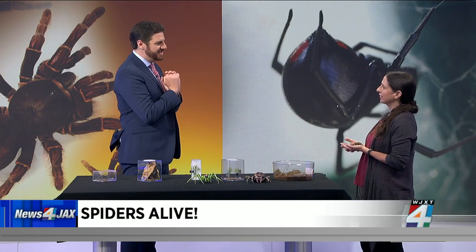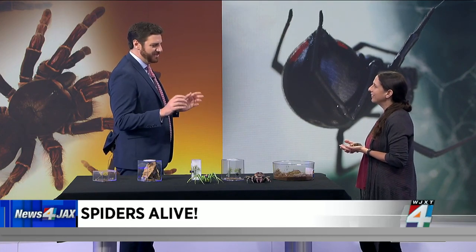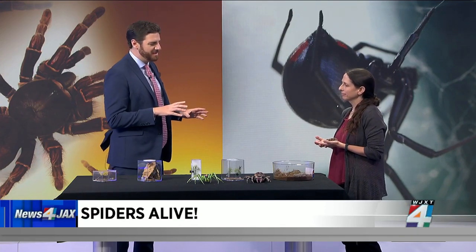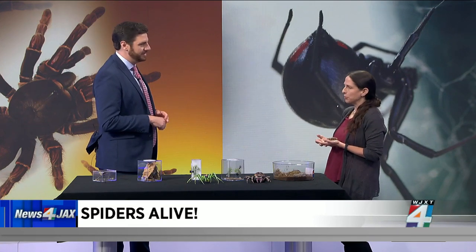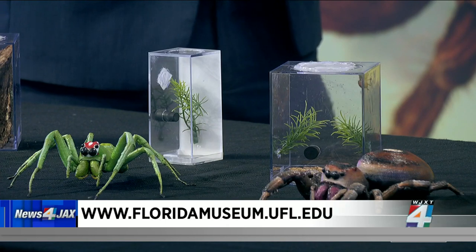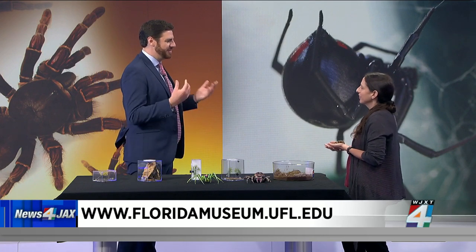The exhibit is on campus at the University of Florida's museum, which is incredible — it's beautiful. It's got a butterfly garden and they're always keeping it interesting. There are over a dozen live spiders you can watch and observe their behavior. There's a lot of video, beautiful images, 3D models where you can see the sensory structures, spinnerets, and jaws up close. There's even a giant spider you can sit on.